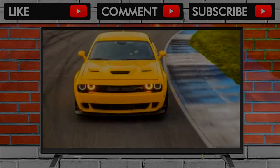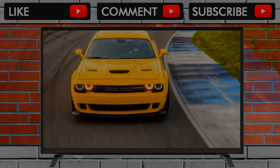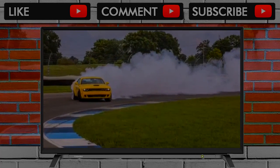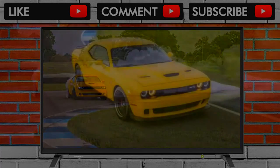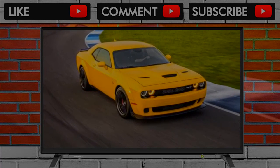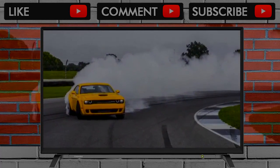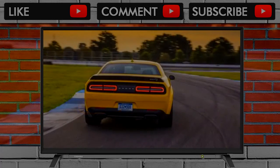Thanks to the new Demon street-legal drag car, there just happened to be 20x11-inch wheels and fender flares available in the parts bin. For fun, they added the Demon's front splitter, made a quick call to Pirelli for some 305/35 R20 P Zero tires, and the Hellcat Widebody was born.